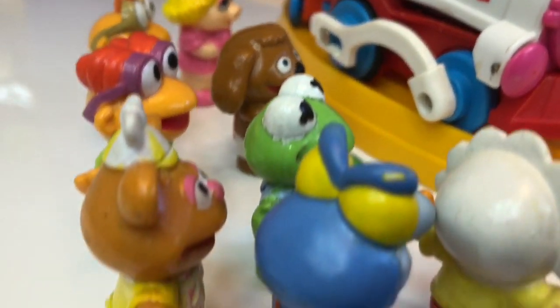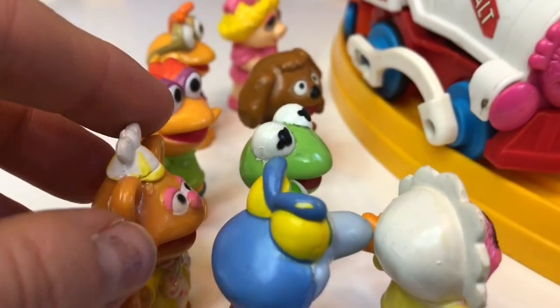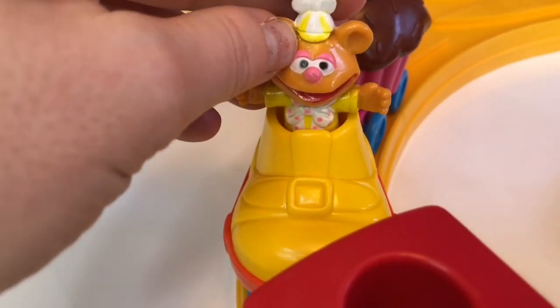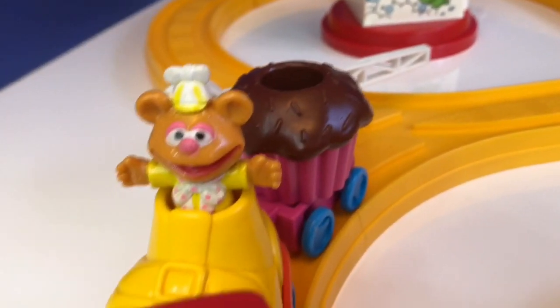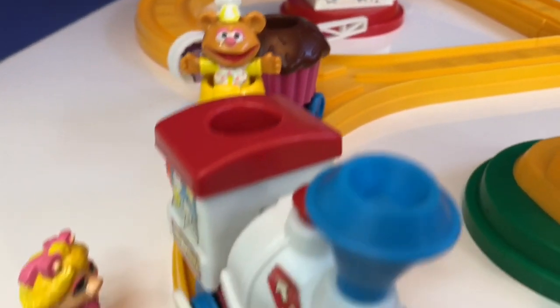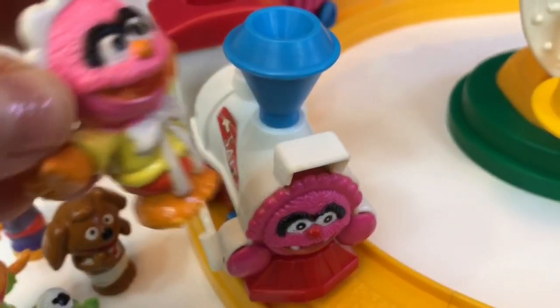Who do you think should drive the train? Let's put Fozzie in the shoe since he loves yellow. And in the cupcake, who loves pink? Piggy, of course. And it only makes sense that Animal drives the engine.